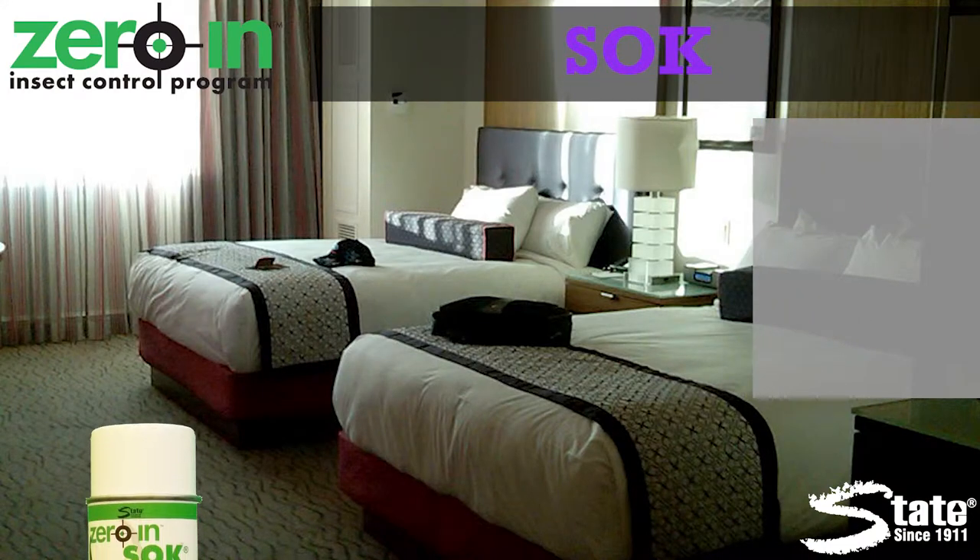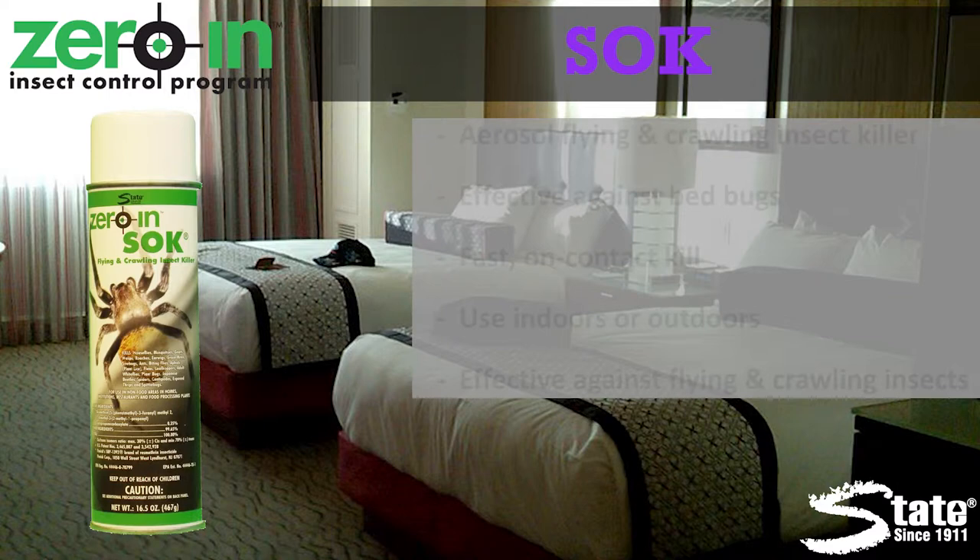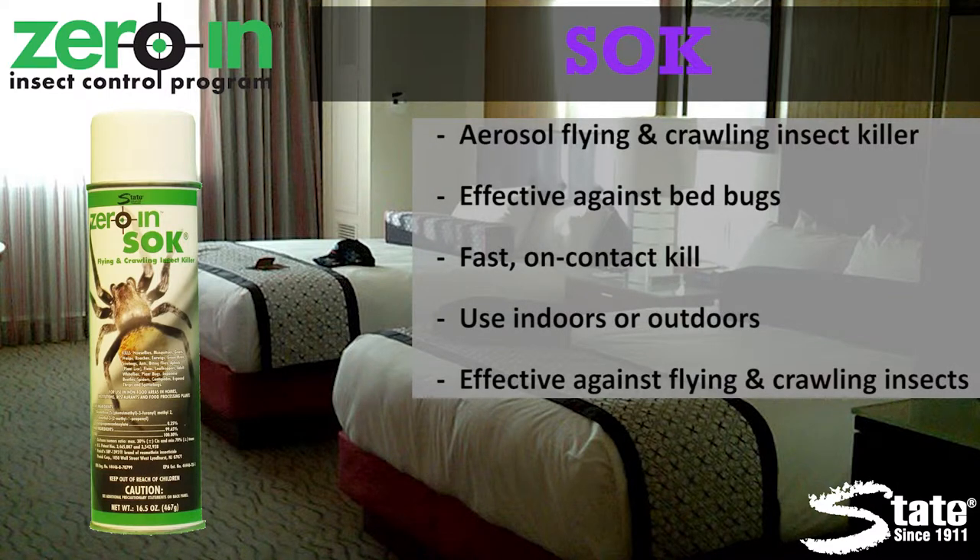Zero in Sock — a powerful aerosol flying and crawling insect killer that provides a fast on-contact kill. Sock offers broad spectrum insect control, even on highly resistant insects like bedbugs.